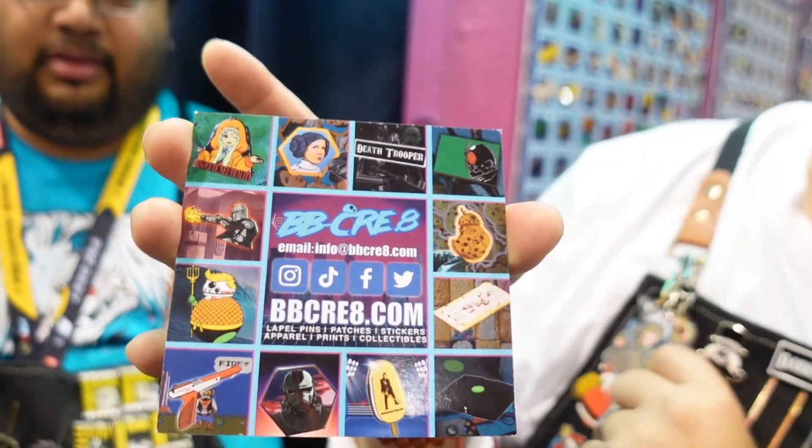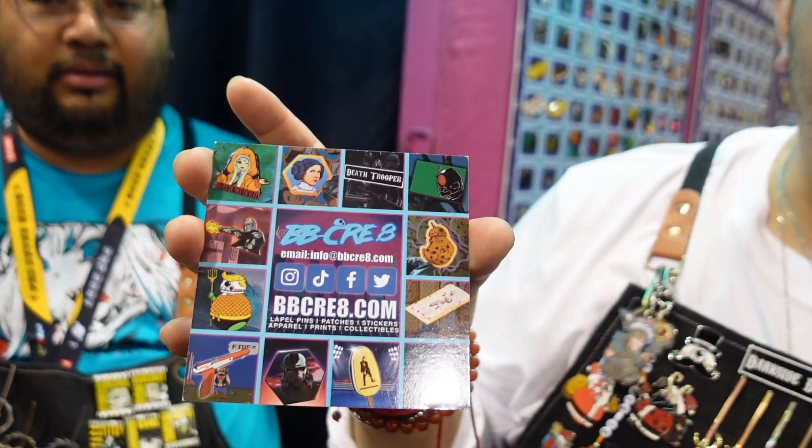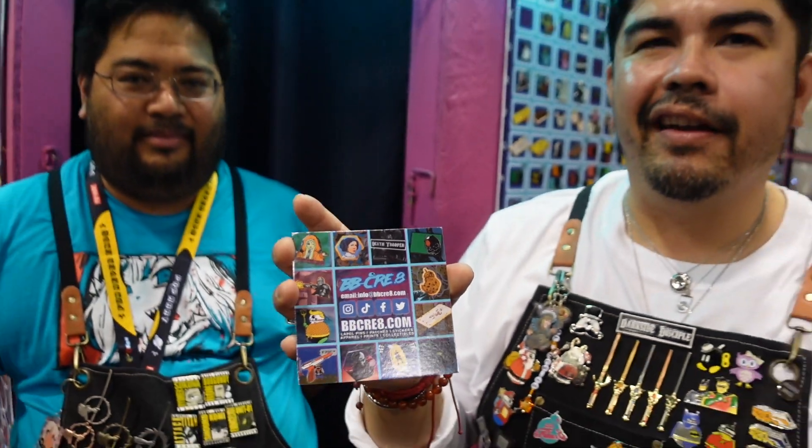We just want to have some fun. We are out of South California and do a lot of Southern California shows, but we've also branched out to New York, Las Vegas, Phoenix, and Chicago. We still have a lot of shows lined up before the new year. Definitely check them out on Instagram — BB Create is at BBCre8, BBCreate.com, and Instagram is our primary one.